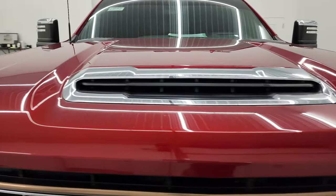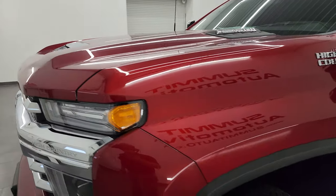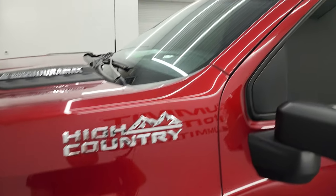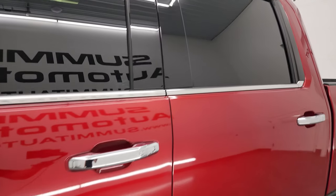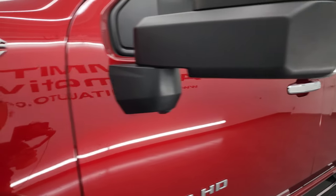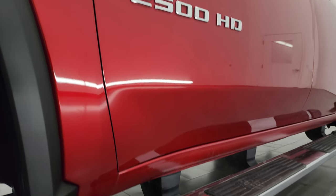Deep cherry metallic is the color. I shoot all my videos in 4K, and if you like the video, you can subscribe to my YouTube channel at YouTube.com/SummitAuto. Click the bell notification to get updates on the videos I do each and every day, as well as having access to one of the largest catalogs of vehicle and heavy-duty truck walk-arounds on YouTube.